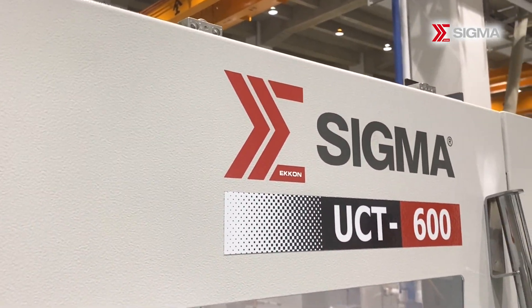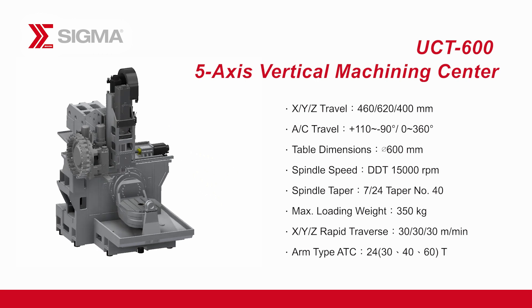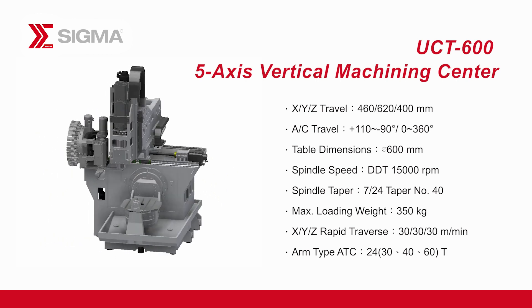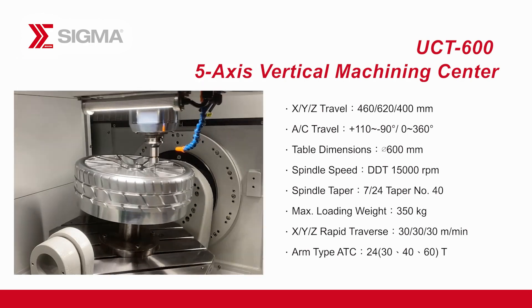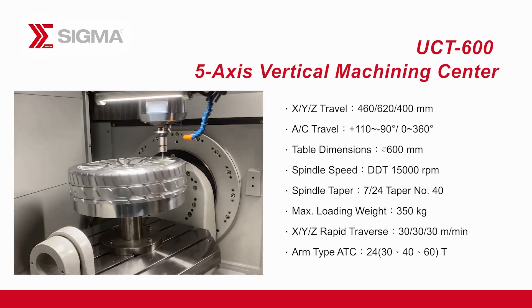Sigma is committed to providing cutting-edge technology and innovative solutions to empower your manufacturing processes. By choosing the UCT600, you'll experience improved efficiency, accuracy, and versatility in your machining operations, giving you a competitive edge in the market.